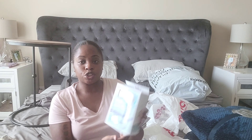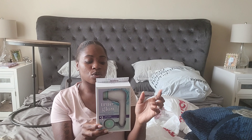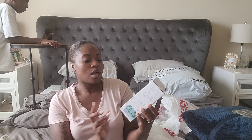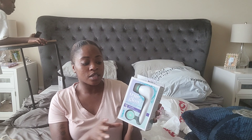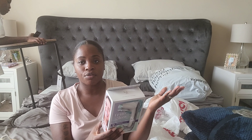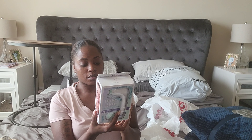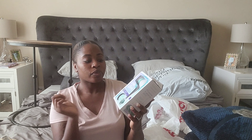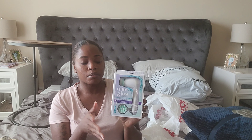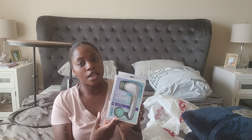I also grabbed another facial brush. These things work really well for me — they help clear up my skin for acne and all of that. My last one broke after about four years, so I got another one. This one has three attachments and needs two AAA batteries. These work really well; they do a real good deep cleaning. I used to suffer with acne really bad but since I've been using this brush it keeps my face clear.